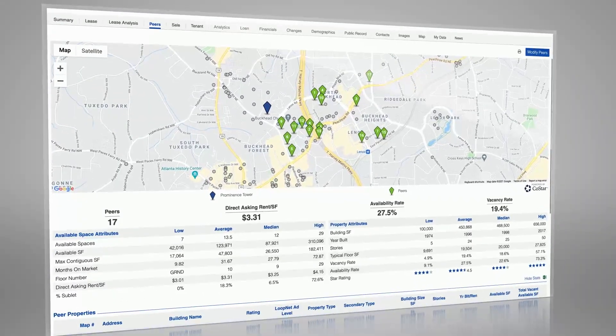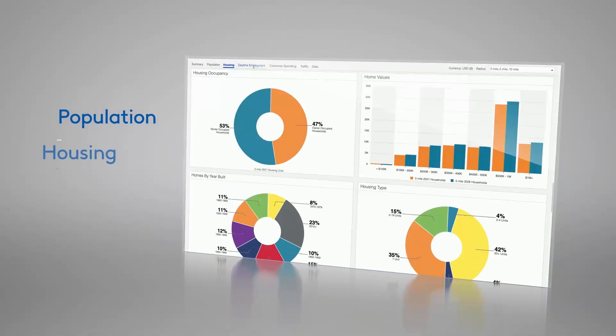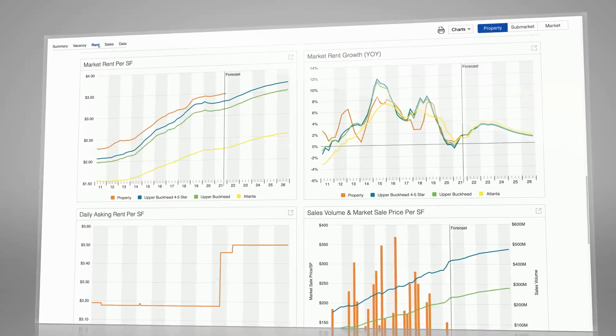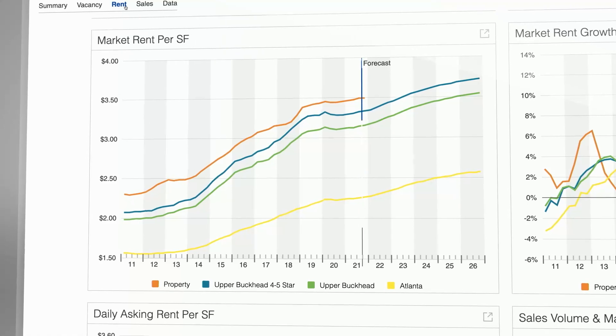Quickly examine peer properties and demographics by population, housing, and employment. Market analytics show vacancy, leasing, and rent trends, including forecasts.